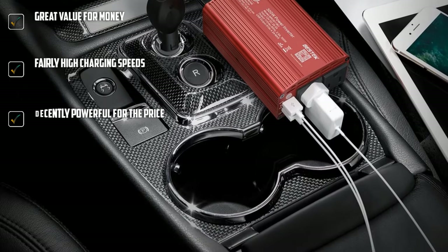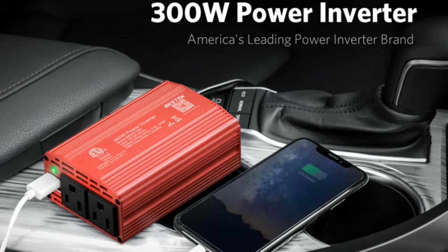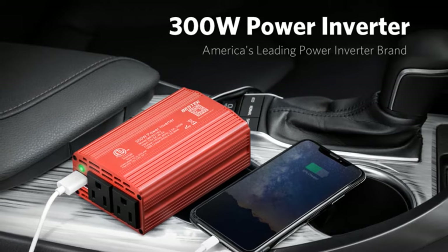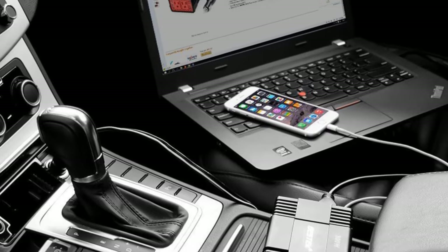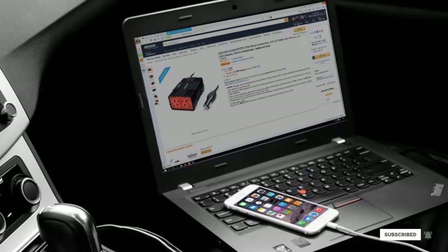While its wattage rating might not be the highest, you certainly get a great USB current output of 4.2A. You will find dual USB ports along with dual AC outlets at the front for easily connecting multiple devices at once. Being such a popular brand, Bestec also features a 1.5-year-long warranty.